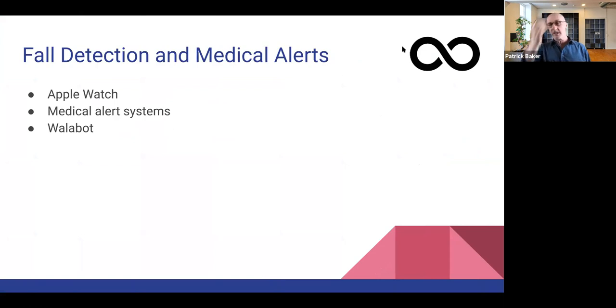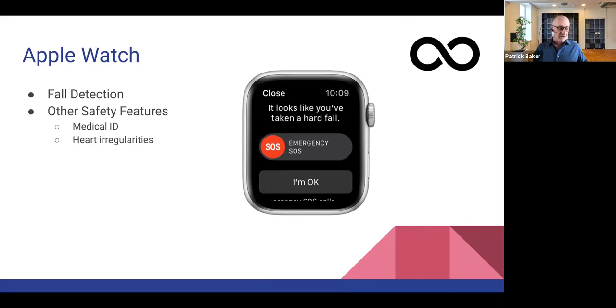I want to focus on three different things: some of the capabilities of the Apple Watch, a brief overview of different medical alert systems that are out there, and a product called Wallabot. The Apple Watch is a smartwatch — you can pair it with your iPhone, and you really need an iPhone to get the most out of it, though it does have the ability to work standalone in a fairly limited capacity.